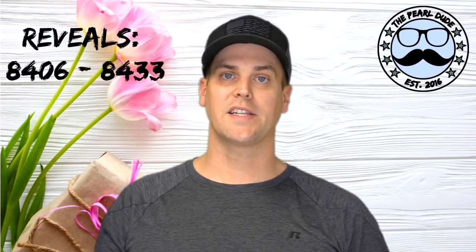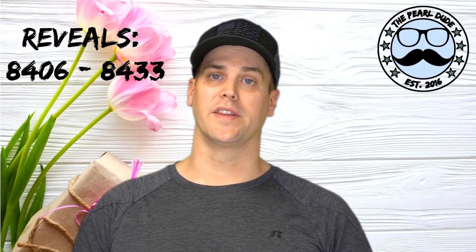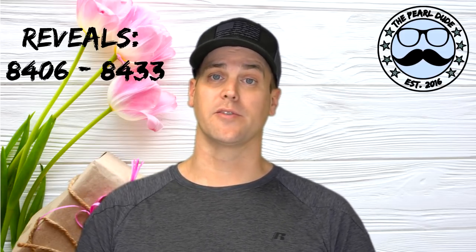Hey pearl friends, welcome back! We got another exciting video here for you tonight — four reveals. We just wanted to start off by saying thank you to everybody. This is one of our busiest weeks ever, and we really appreciate the support. We feel so blessed to have all of you guys supporting us and purchasing from us. It means the world to us.